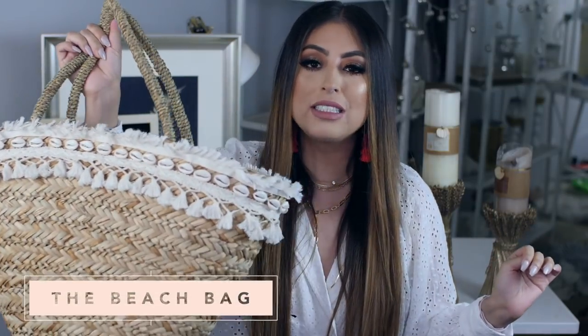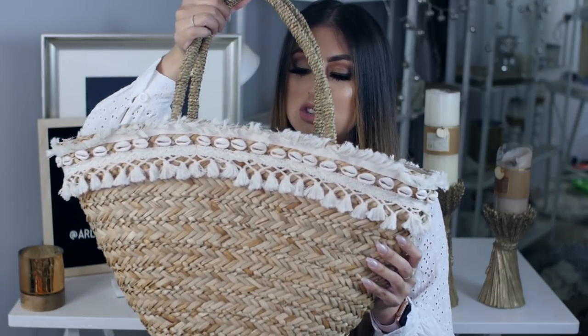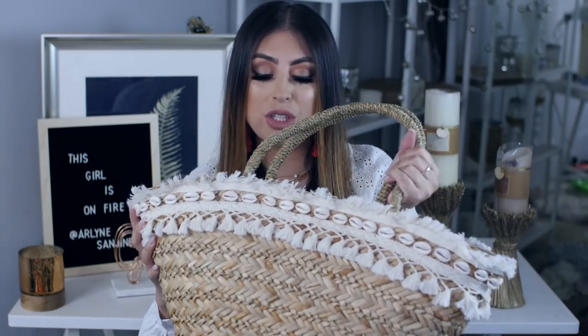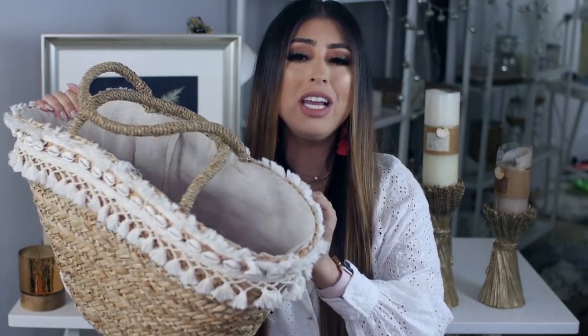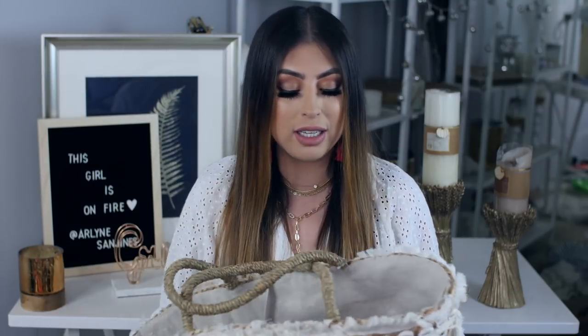Next up we've got the bag that probably screams summer the most — a huge straw bag. These have been so trendy, and in past years they've also been popular, often with pom poms and little embellishments. This one I found at Express and it is such good quality — it's not super flimsy and it's lined on the inside. This one is freaking amazing. It was $48, and Express often has coupon codes or discounts, so if you wait for a sale you can get a bomb deal.